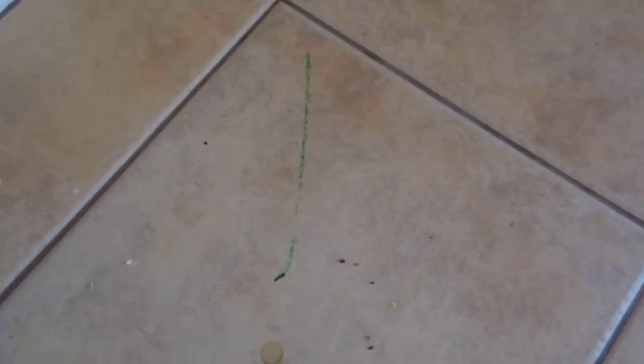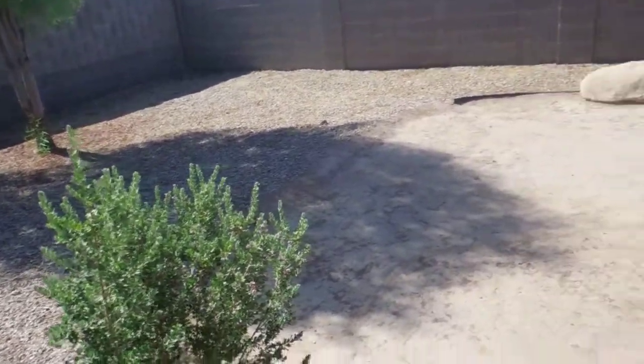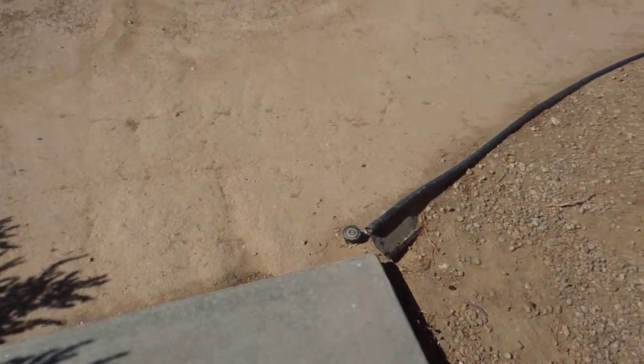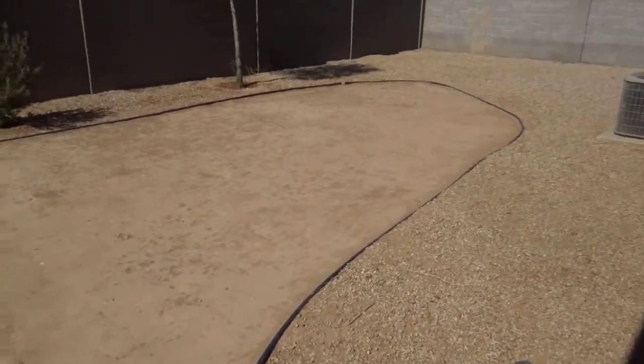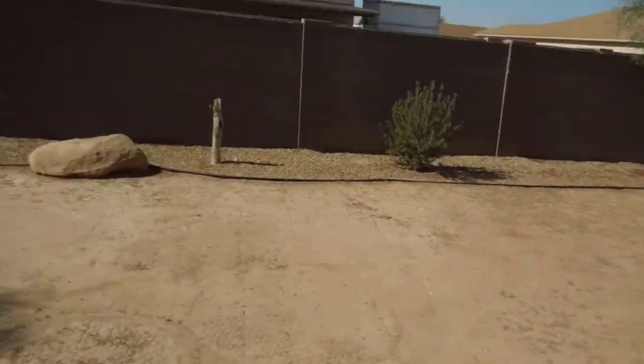There are some crayon marks on the tile. Moving to the pantry shelves. The backyard is clean — as in the front, where there used to be grass, there are sprinkler heads but no grass anymore. What is in the backyard is clean.